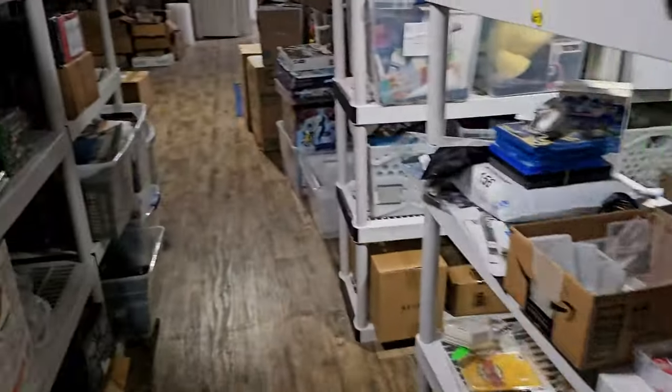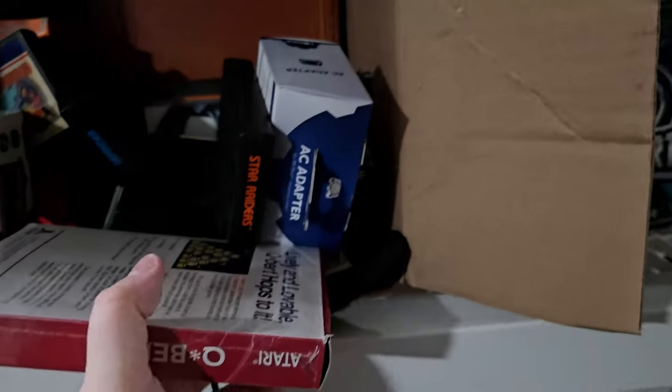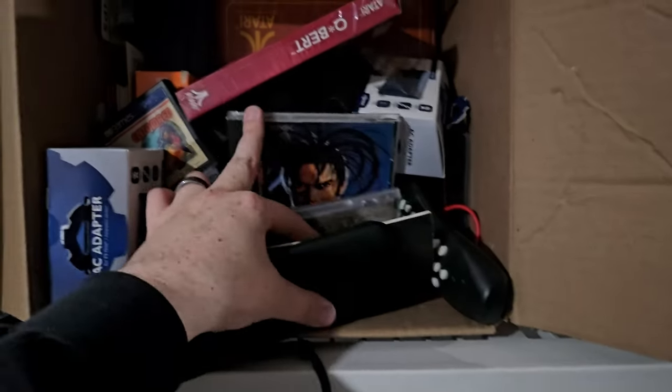Going back to the beginning of where storage is — we have this box. This looks primarily like Atari. That's what it looks like. Are these Neo Geo?